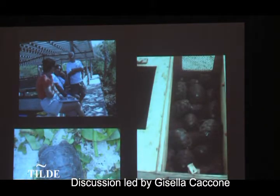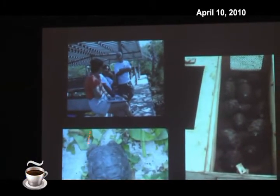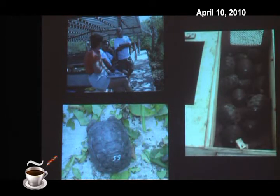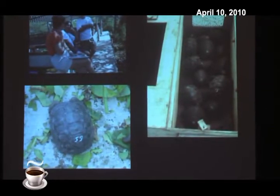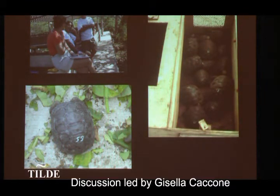One temperature produces females and the other produces males. Here are some tortoises hatching. Here is the breeding center in the Galapagos. After the little tortoises hatch, they are kept in enclosures protected from Galapagos hawks and rats. Each tortoise gets a number, and when they grow to a size above predation risk from rats or hawks, they are put in boxes and brought back to the islands where they belong.